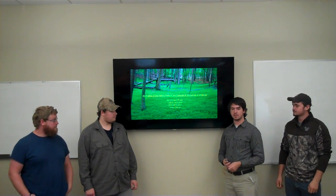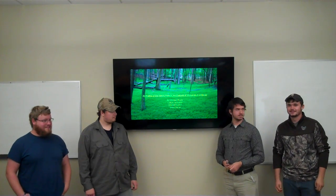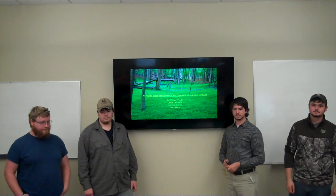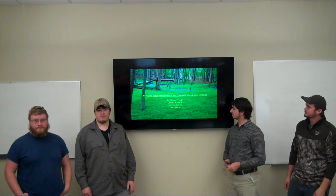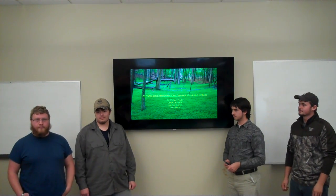My name is Michael Crocht. I'm an environmental science major and I'm from West by God, Virginia. I'm Colton Carpenter. I'm from West Virginia. I'm a forestry major. I'm Mitchell Plain. I'm from West Virginia. I'm a forestry major. Grant Pierce, forestry major. I'm from West Virginia.